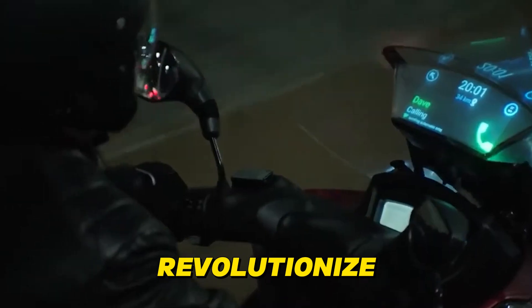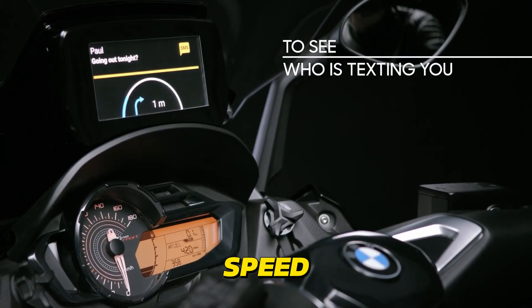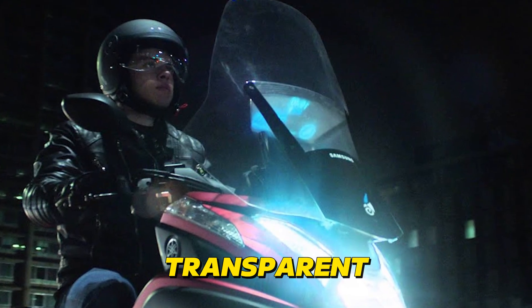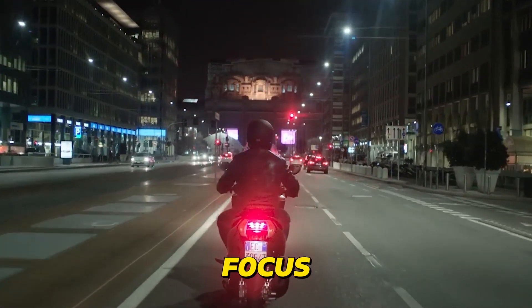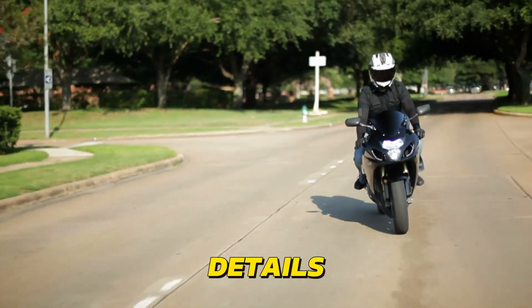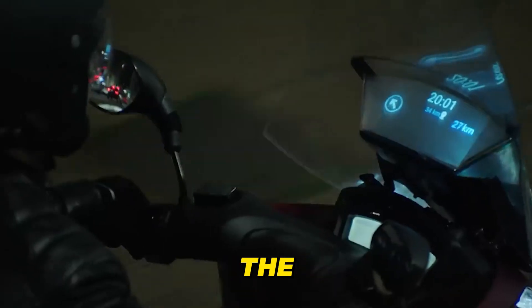Augmented Reality Windshields are set to revolutionize motorcycle navigation and information delivery. Imagine essential data like your speed, navigation directions, incoming calls, and even potential hazards appearing seamlessly in your line of sight right on your windshield. These AR windshields use projectors and transparent displays to overlay information onto the real world, minimizing distractions and keeping your focus on the road. With AI-powered features, these windshields can adapt the information displayed based on your current needs, highlighting important details like upcoming turns or dangerous intersections. It's like having a heads-up display without the need for a helmet.